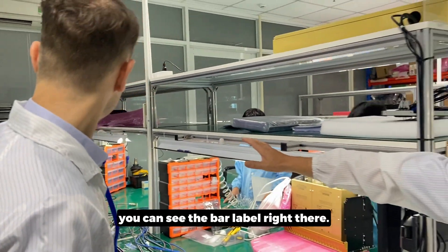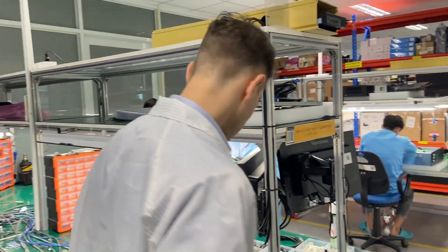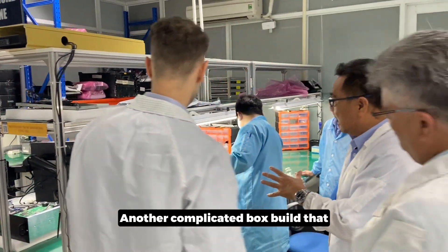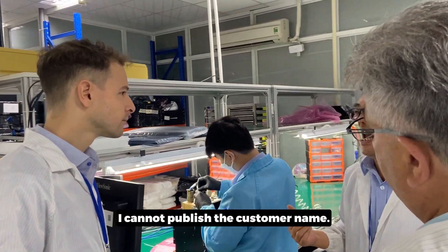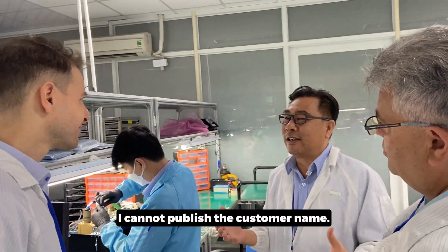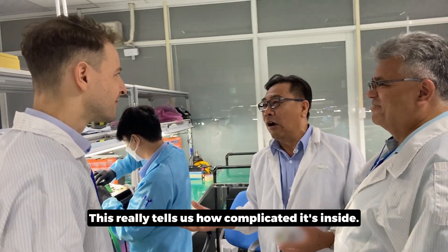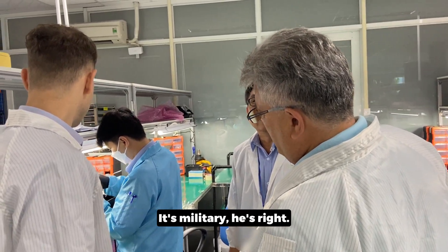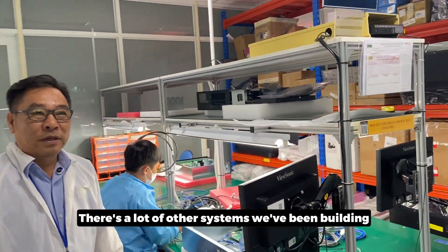You can see the board level right there. Another complicated box build that only we can handle is units from the US. I cannot publish the customer name, but it's military. This is really telling us how complicated it is inside — military connectors. There are a lot of other systems we've built.